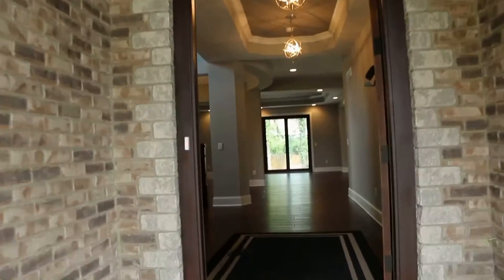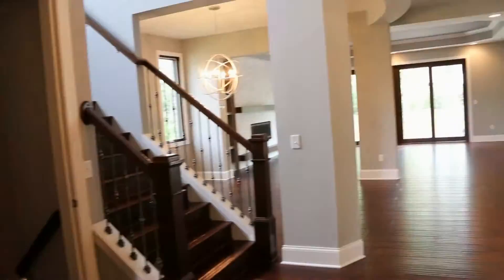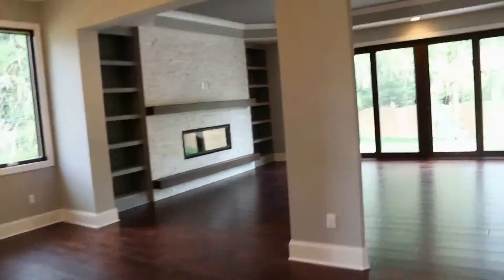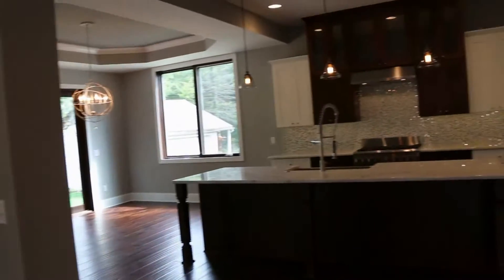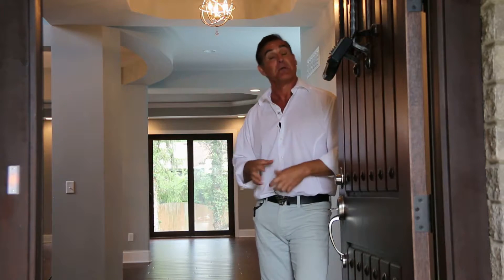I think we've all heard that first impressions are important. That is why when you first walk into a front door, you should be able to see completely through the home to the outside. What that does is it grabs the space and the light from the outside and brings it inside, making your first floor seem much larger than it really is.